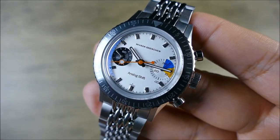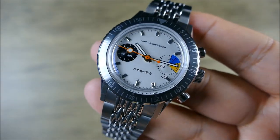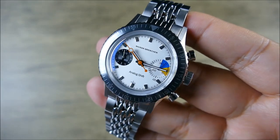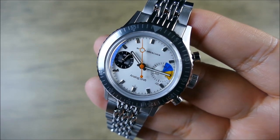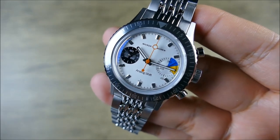Because this thing is just gorgeous, and I would just immediately put this on an anthracite tropic strap. Although I love this bracelet — I'm loving the bracelet so much. Maybe I wouldn't swap it. But I just feel like that color play would look fantastic and would make the dial pop even more. But let's get into some of the specs. I've been rambling a bit, just kind of gushing about the design aesthetic.